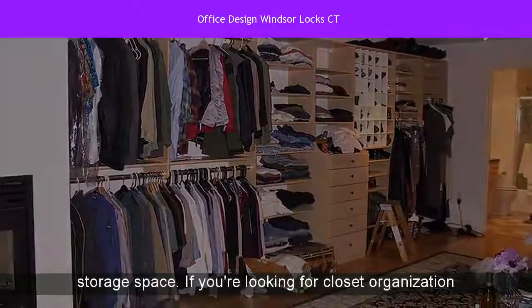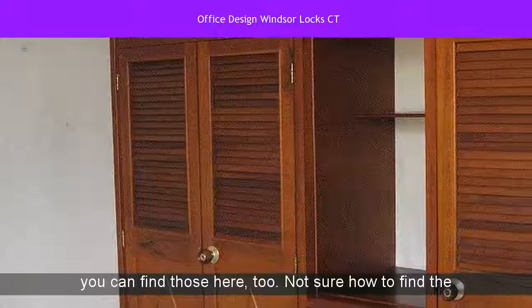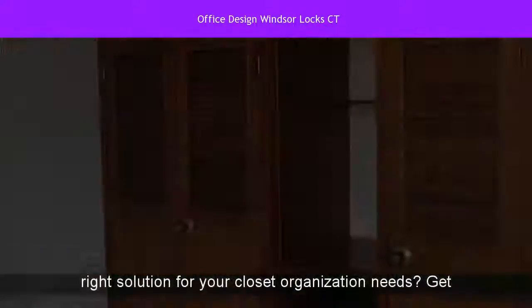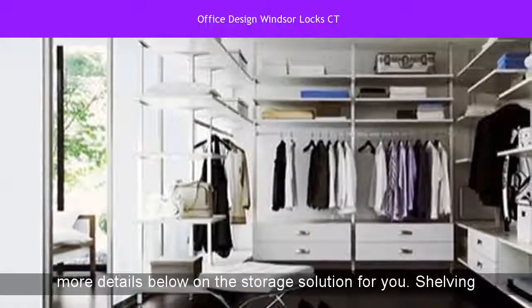If you're looking for closet organization tips or helpful how-to guides for shelving installation, you can find those here too. Not sure how to find the right solution for your closet organization needs? Get more details below on the storage solution for you.